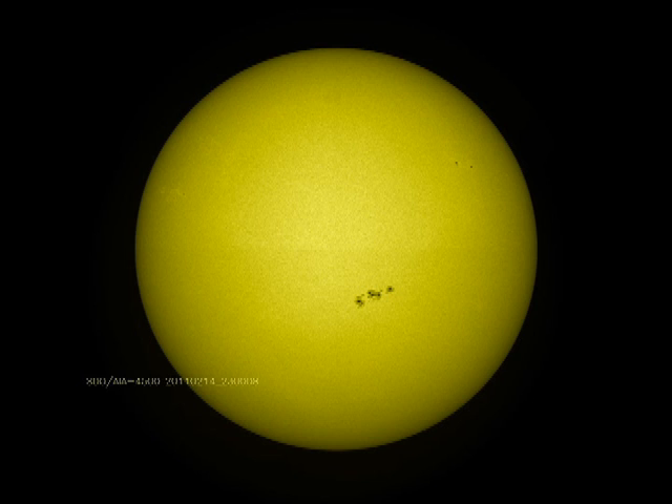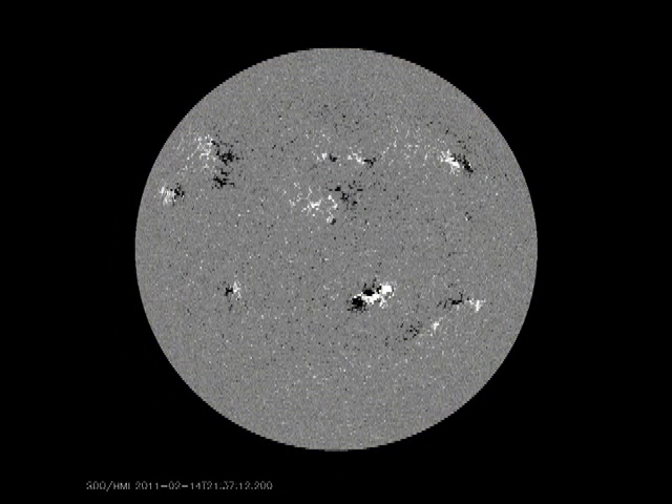Here is the sun as we normally see it: a bright disk with a few sunspots. Sunspots are just strong magnetic fields, twisted and sheared, and that is where the flares get their energy from. The Solar Dynamics Observatory can also look at the magnetic fields directly. White is positive polarity magnetic fields, coming towards you, and dark is negative magnetic fields going away from you, back into the sun. The region that produced the flare is just below and to the right of the sun's centre.